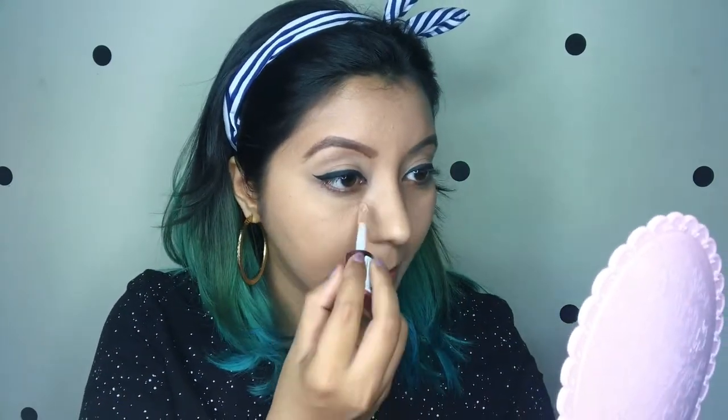The beauty blender side looks amazing as well — great coverage. Now I'm using their Conceal and Define Concealer in shade C10, and you can actually see the color difference between the concealer and foundation. After the concealer has been applied, I'm going to quickly finish the rest of my makeup and be right back.